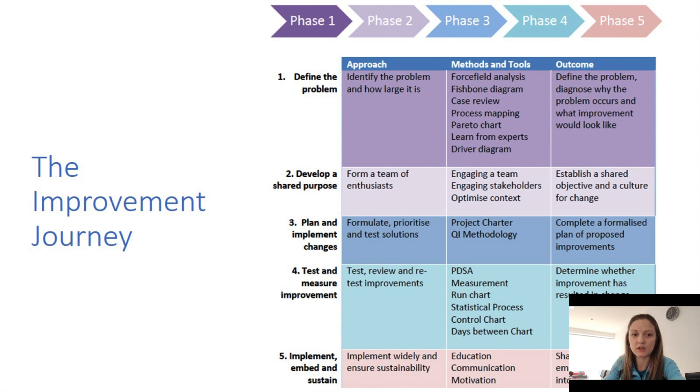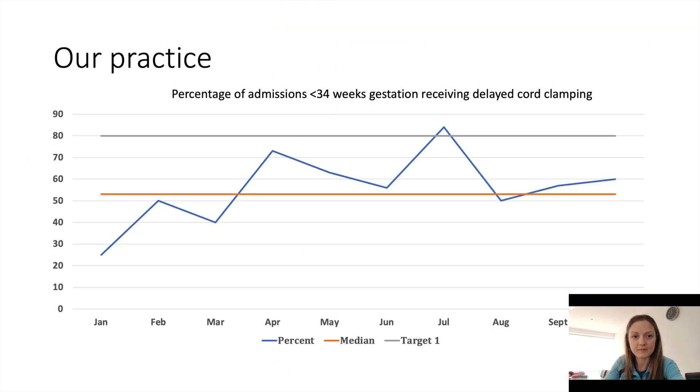In terms of trying to implement it in our unit, it really is a quality improvement journey. We are at stage one to two of our journey at the minute, where we're trying to define the problem, identify a team of enthusiasts, and then formulate and plan for possible solutions. We've reviewed our practice in 2022, looking at the percentage of admissions under 34 weeks who have received optimal cord management. There is quite large variation, and we currently sit at a median of 53%, but we would really target closer to 80% for our first wave of improvement, and then over 90% for our second wave.